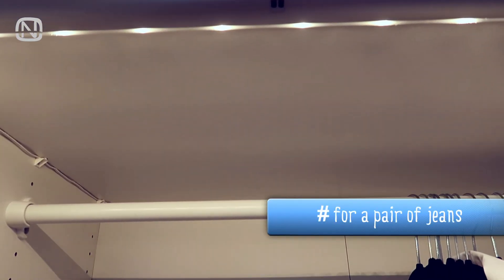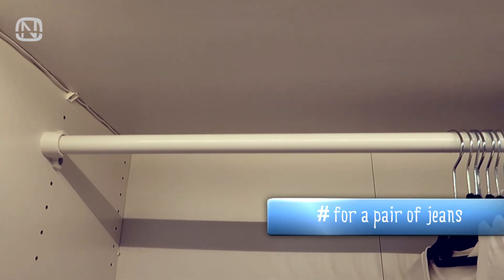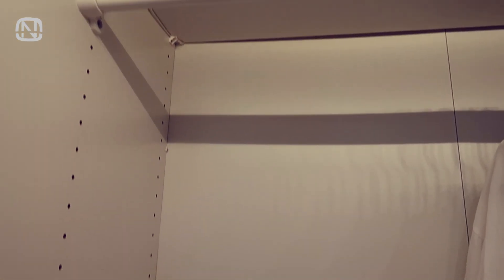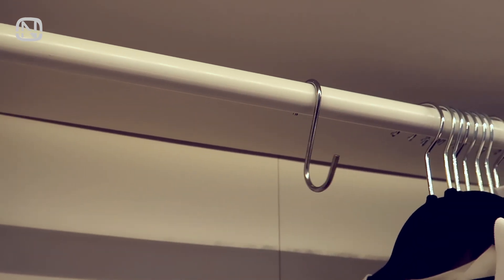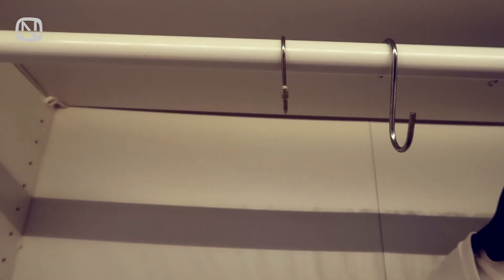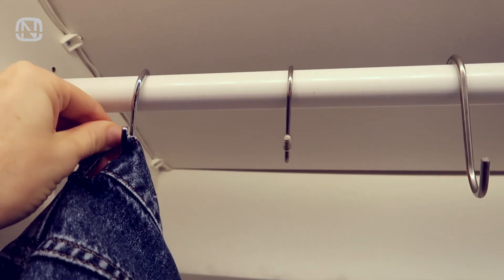Would you like to learn a cool hack to store a pair of jeans on a clothes bar? You can do it with the help of S-shaped hooks. The important thing is to make sure they can fit the width of the bar. Attach the hooks to the bar and hang the jeans on them. That's it.